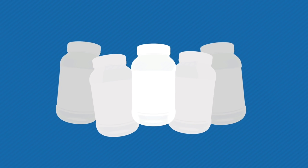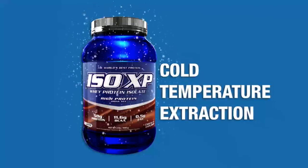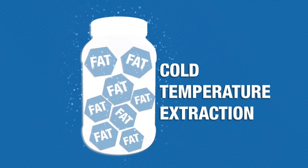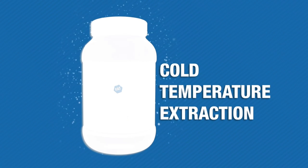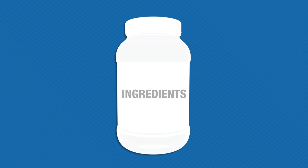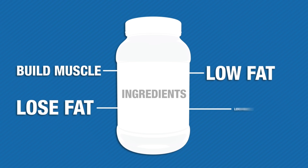ISO XP is packed with powerful whey peptides and probiotics. Probiotics are healthy bacteria that aid with digestion, increase VO2 max, enhance anaerobic threshold, and increase amino acid uptake. In short, you get the full benefit of each and every workout while recovering faster — and you don't have to spend another dollar on a separate probiotic supplement. ISO XP has you covered.